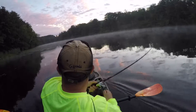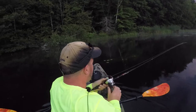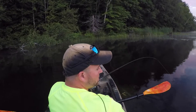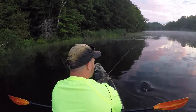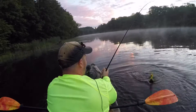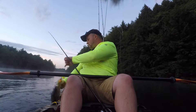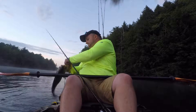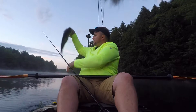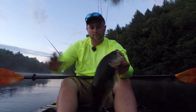Fish — I think we have a bass. Yep, decent bass. Just about winding down here. Nice chunky bass to end the night with. Nice healthy fat bass, that's three and a half, maybe four — probably closer to three and a half.